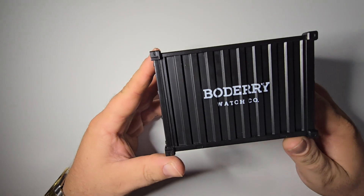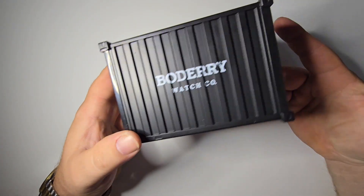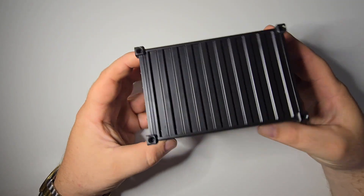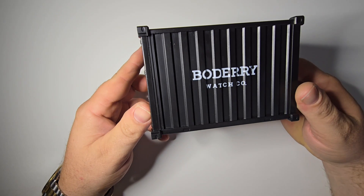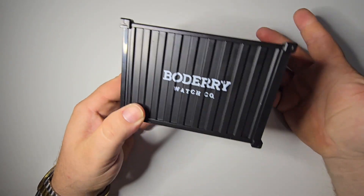We got ourselves a shipping crate here by Bowdairy, and this is their five-year anniversary watch. I hadn't heard about them five years ago — I think they just kind of popped up in the last year or so, when they started making something actually worth anything.